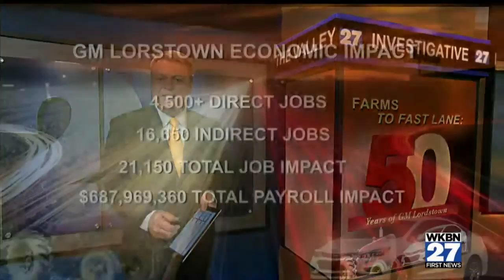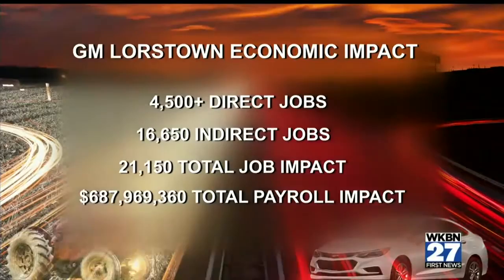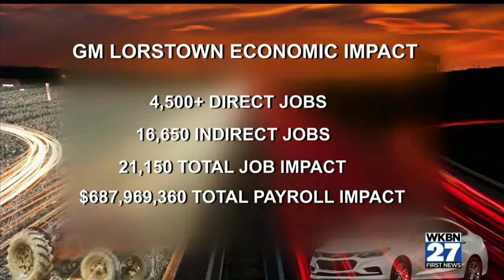The effect GM Lordstown has on the region is far-reaching. The Youngstown Warren Regional Chamber pulled some numbers to help illustrate this. There are more than 16,000 jobs indirectly related to Lordstown. Add that to the more than 4,500 workers at the plant, and it leads to nearly $688 million in payroll each year. That kind of money makes GM a major economic engine in the region. But in the mid-1990s, the company almost walked away from the Valley. First News This Morning anchor Dan Martin tells us how the union, management, and the community rallied together to turn it around.